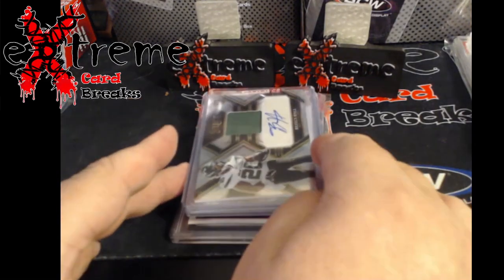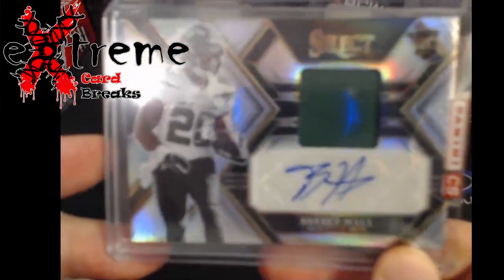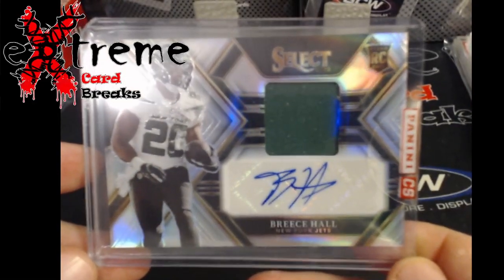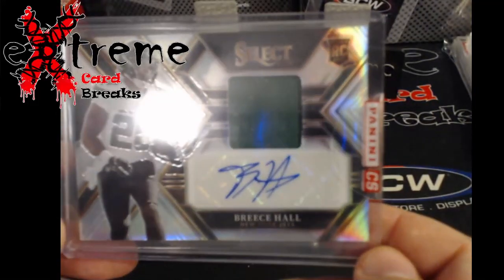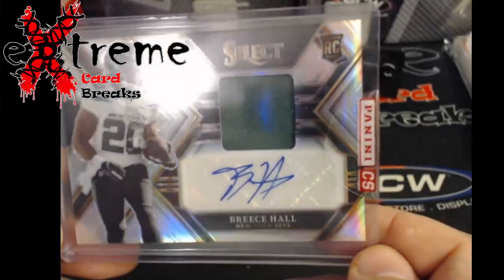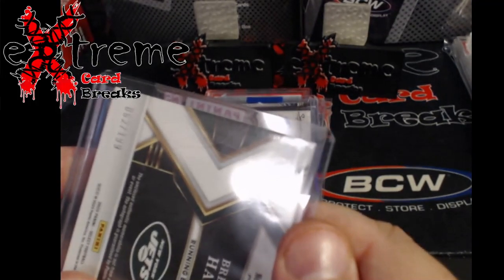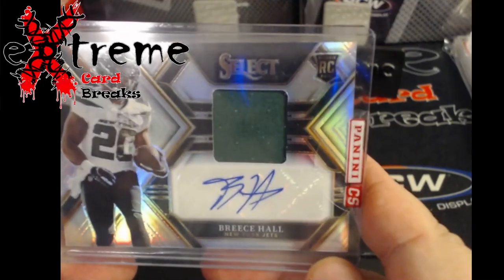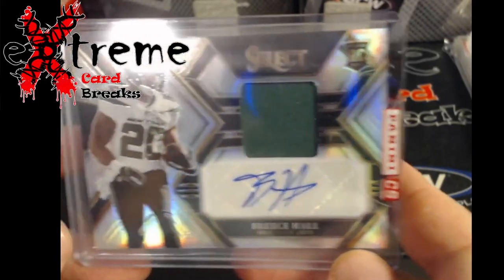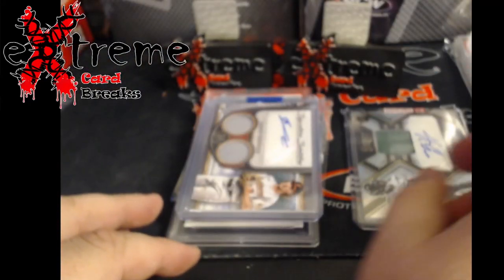First up, a Panini redemption actually came in - Breeze Hall, still sealed. It's the Select RPA I believe... actually it's the rookie signature memorabilia, so not the RPA. Been waiting, I'm guessing four or five months, maybe six - I have no idea, it's been a while. So something different there, probably go off somewhere.